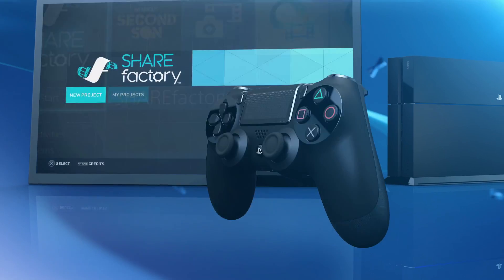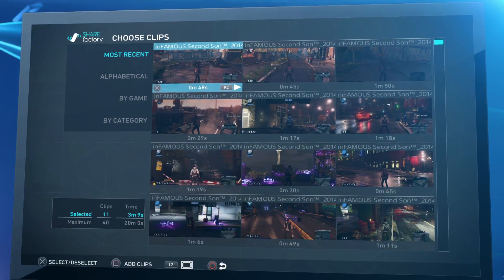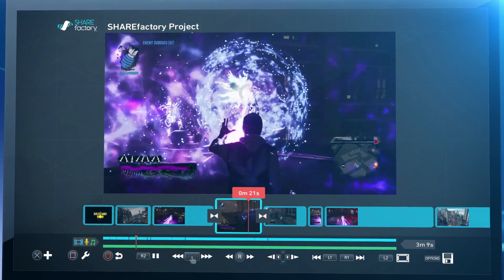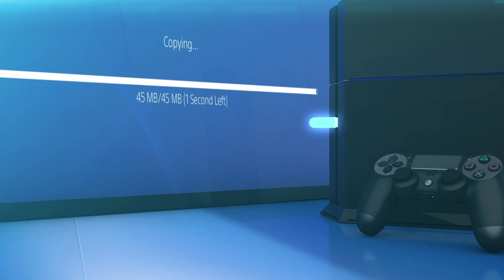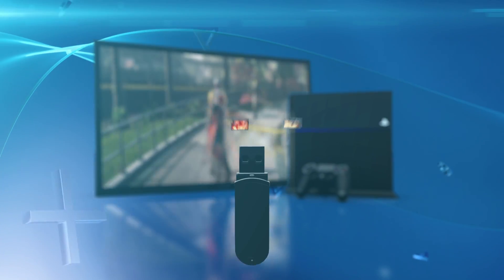The ShareFactory app offers easy video editing tools and effects to let you share your greatest moments your way. Add special effects, commentary and even special themes to make every video you create unique. Save your videos and images to a USB drive. Now you can share your creations with the world any way you want.